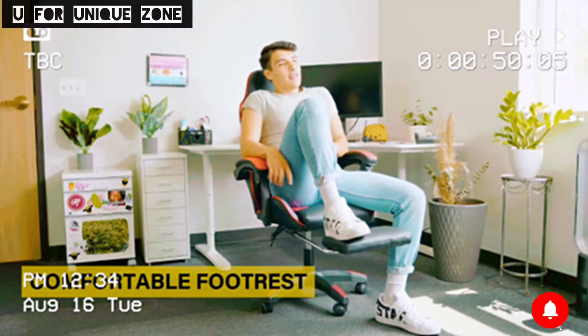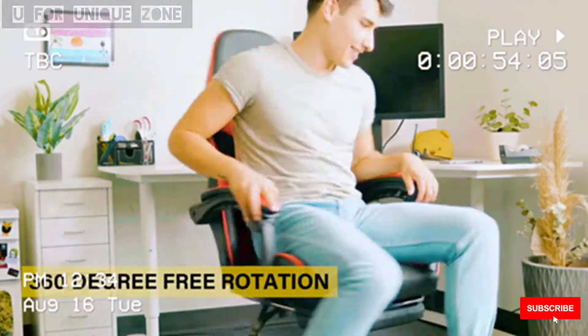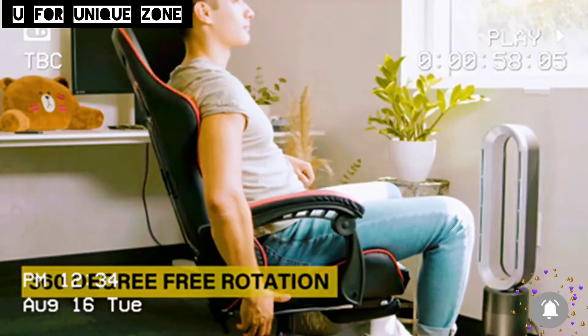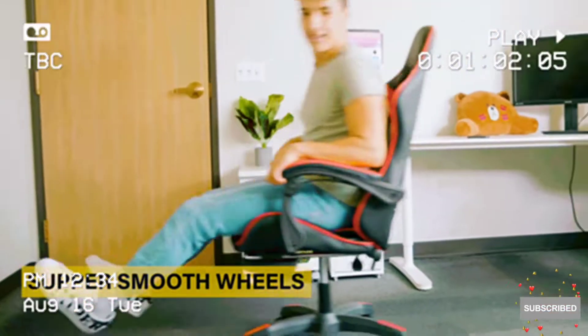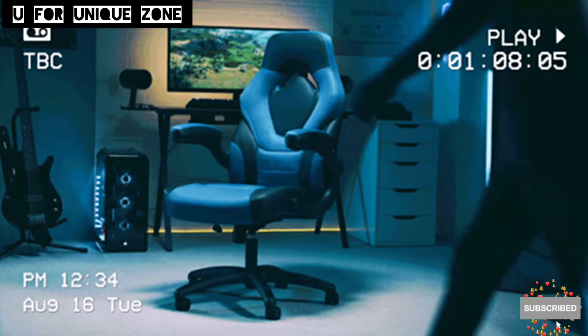With the retractable footrest, you can relieve tension on your legs and knees. The adjustable height from 43 to 46 inches with 360-degree free swivel seat helps you find the most comfortable position. Super smooth wheels. Enjoy the ISOA chair.